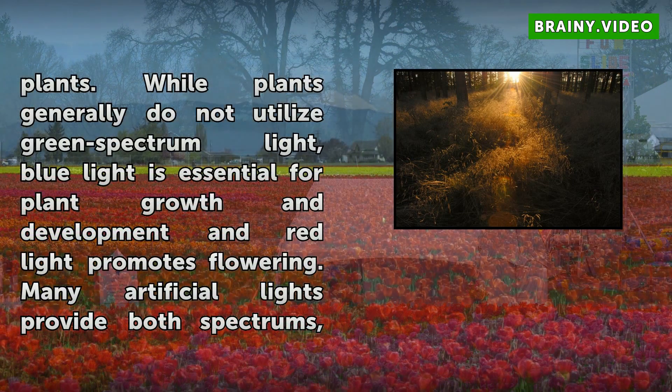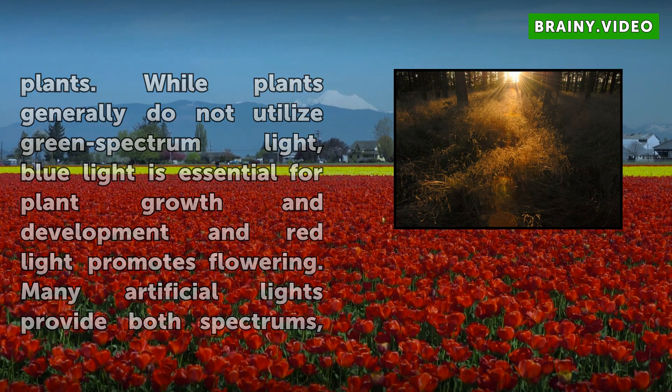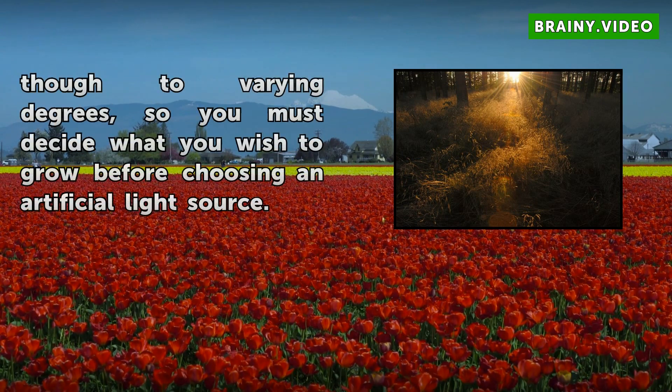While plants generally do not utilize green spectrum light, blue light is essential for plant growth and development and red light promotes flowering. Many artificial lights provide both spectrums, though to varying degrees, so you must decide what you wish to grow before choosing an artificial light source.